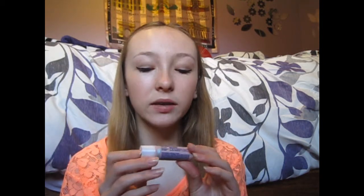My first beauty favorite is my Nivea Vitamin Swirl — and it has SPF 10. This looks really cool, too. Look at this — I'm almost out. It's all swirly. It's pretty cool.